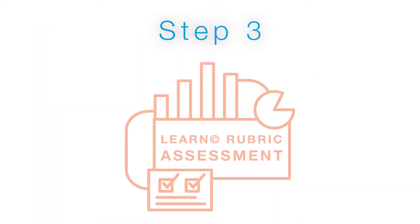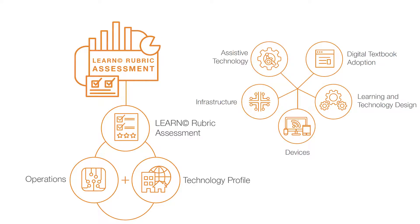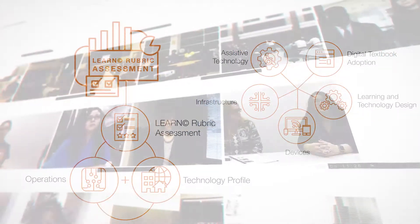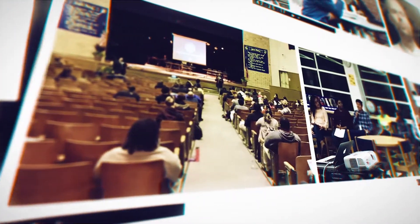Step 3: LEARN Rubric Assessment. In Step 3, the assessment team will use the LEARN Rubric to assess each facility's microenvironment and ability to support the design principles outlined in the rubric. Based on this assessment, the team will identify the needs of each campus from both facilities and technological perspectives. Technology profiles will be developed to define the standards for technology in elementary, middle school, and high school classrooms. The Dallas ISD Long Range Technology and Facilities Plan is truly a collaborative, community-led initiative that will improve the learning experience and environment for Dallas ISD learners.